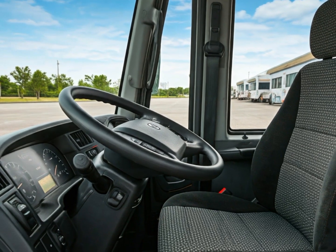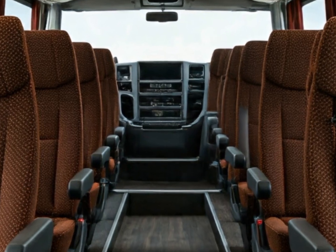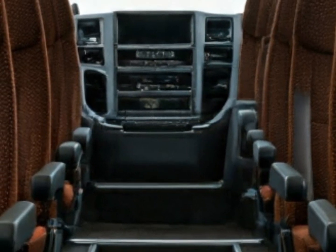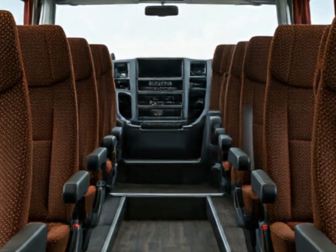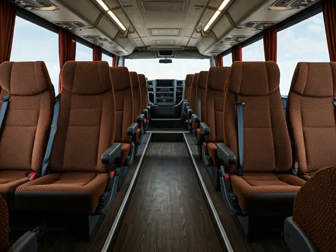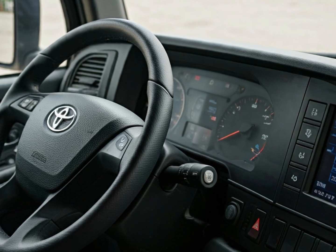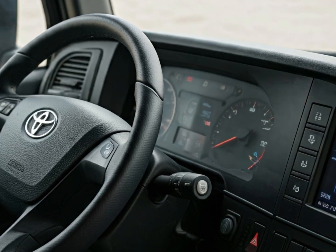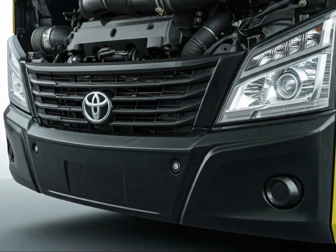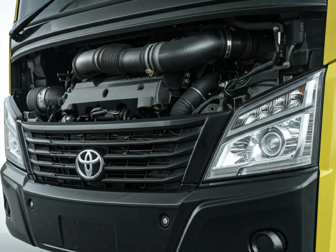The bus is also designed with a focus on safety and comfort. It features advanced driver assistance systems including lane keeping assist, automatic emergency braking, and blind spot monitoring. These features enhance passenger safety and reduce driver stress during long hours on the road. The cabin is spacious with ergonomically designed seats and ample legroom, and the bus is equipped with modern air conditioning systems to ensure a comfortable ride in any weather condition.